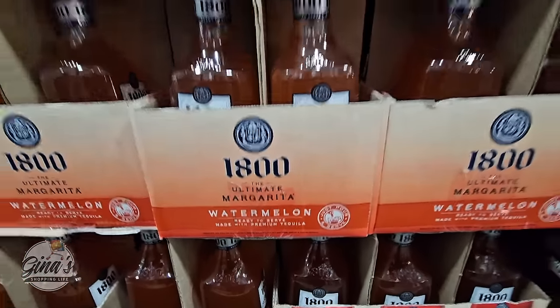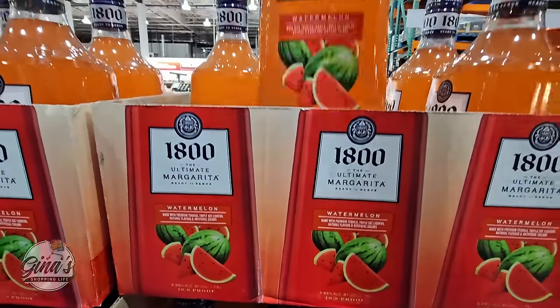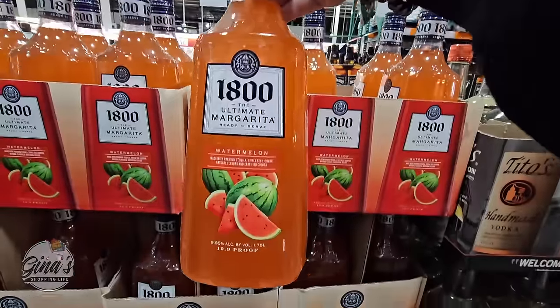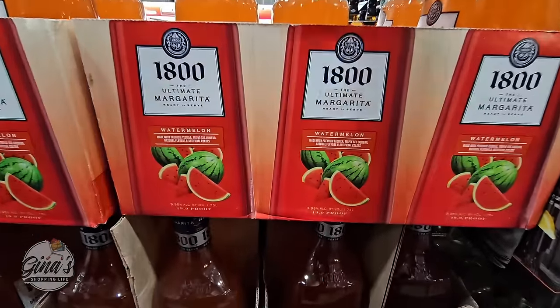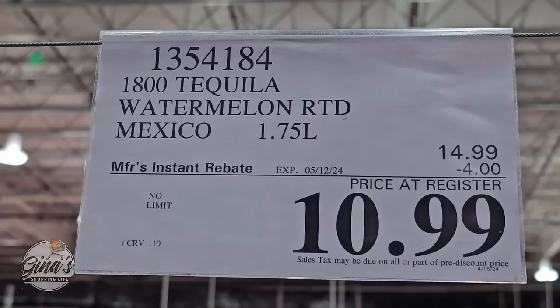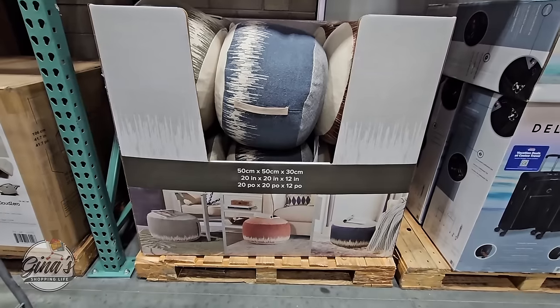Here's another item I haven't seen before — the Ultimate Margarita Watermelon. All you have to do is just chill it; the alcohol is already in there with the tequila. Pour it over ice or blended ice, however you want it. $10.99, a $4 savings, and that sale goes on until the 12th of May.